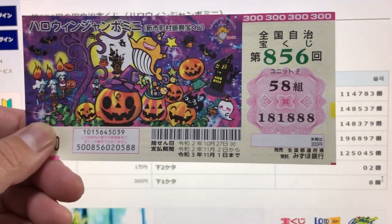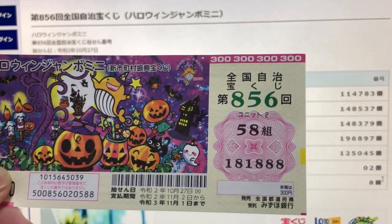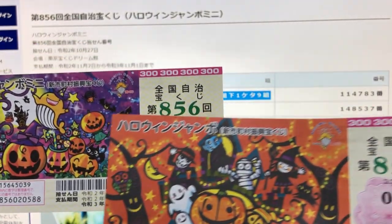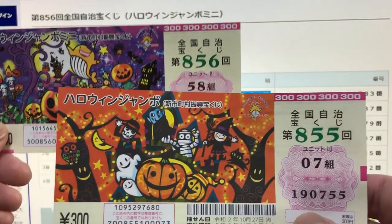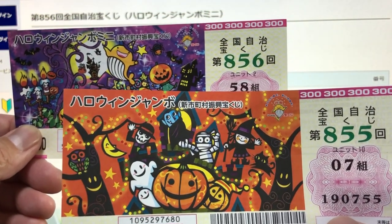I won 300 yen! Yahoo! And that's how to check your tickets. Thank you for watching. Like and subscribe to my channel. Happy Halloween! Boo!